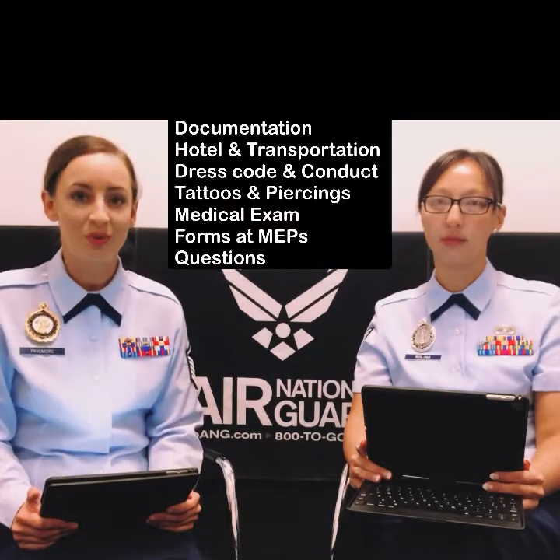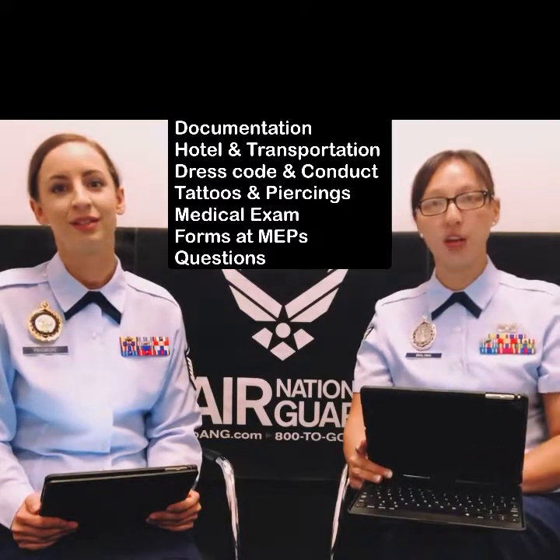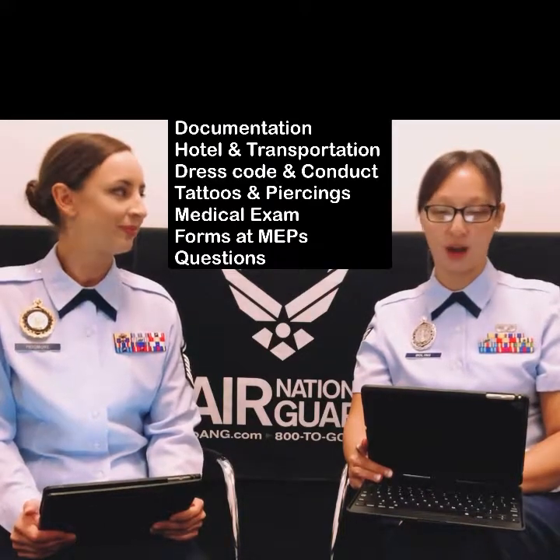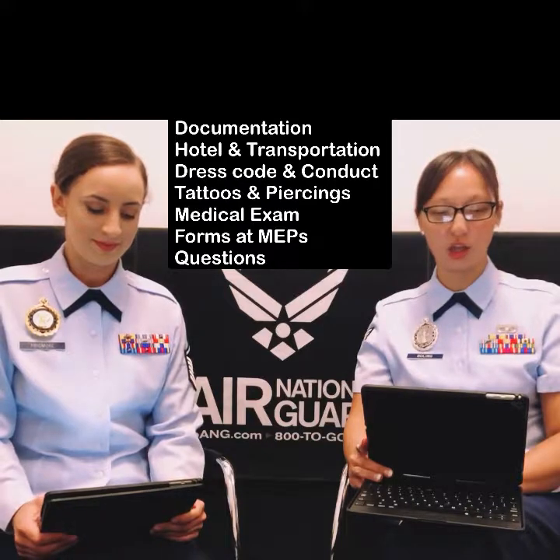Hello, I'm Master Sergeant Jessica Pridmore, and I'm Technical Sergeant Jenny Bolling, and we are with the California Air National Guard in Northern California, the 195th Wing. Today we're going to talk to you about your preparation and experience for the Military Entrance Processing Station in order to qualify and join the California Air National Guard. We are going to go over the documentation that you need to bring, transportation and/or hotel, dress code and conduct, tattoos and body piercings, medical examination, and the forms.